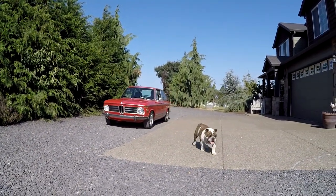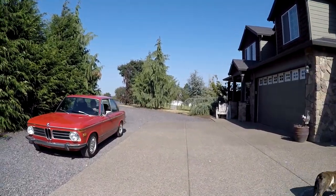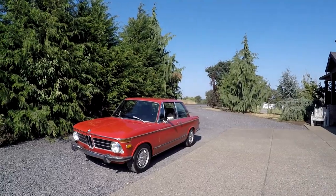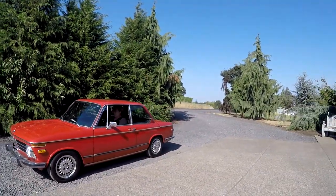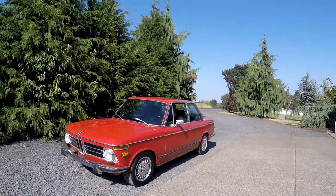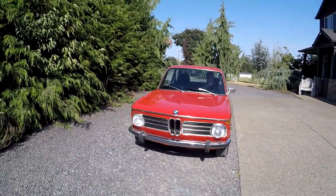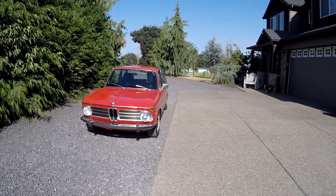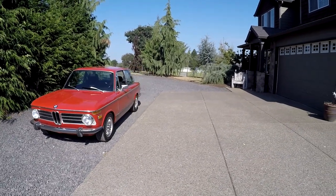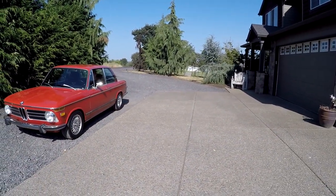Hey, it's Jason with Denworks. We've got something pretty cool today — it's a really tired bulldog. Usually he runs at the camera. I've got a 1972 BMW 2002 TII, actually a really nice car. I was pretty impressed with this thing. I've never really driven a 2002 and I think this will probably be one of the next classic cars that I actually buy in the future.